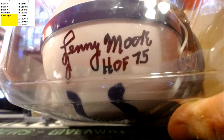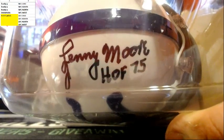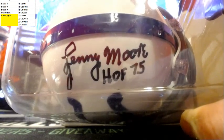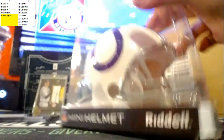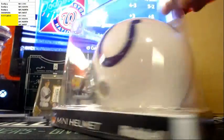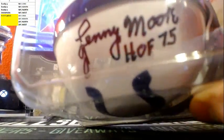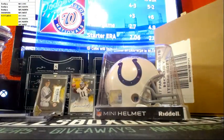It's been a lot of Lenny Moores going around lately. Hall of Fame 75 — that's a while ago. He's still signing mini helmets, Hall of Fame 75, still signing mini helmets.